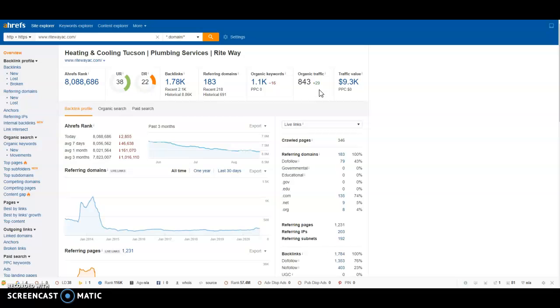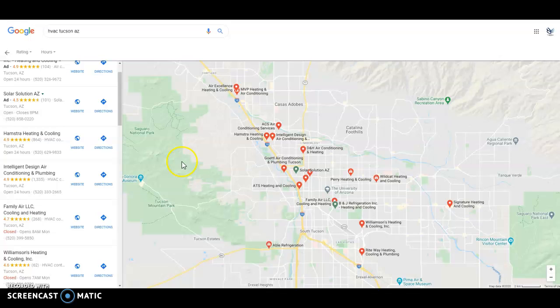Another great way to get people to your website, as I'm sure you already know, is the Google Map Pack. You guys are sitting at position 1. However, yesterday Intelligent Design was in position 3, and now they are in position 2 — so they are creeping up on you.